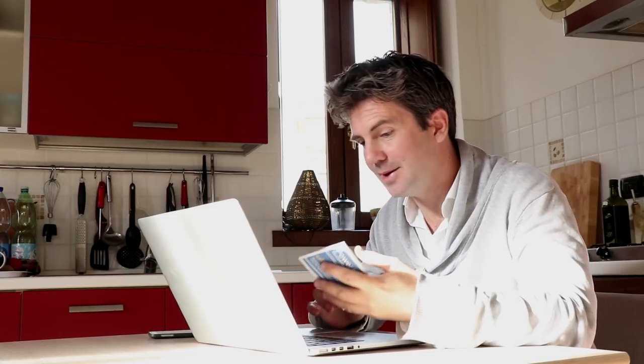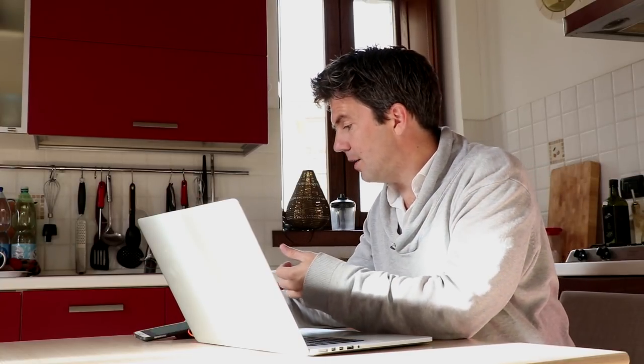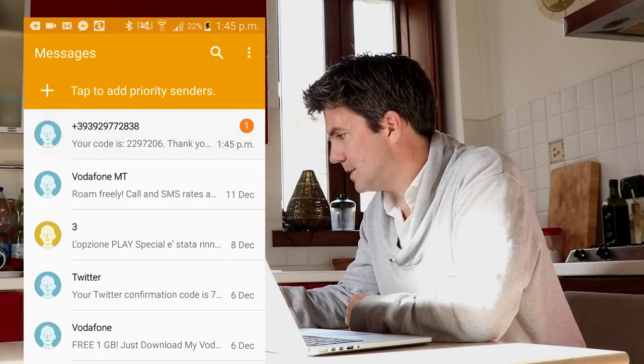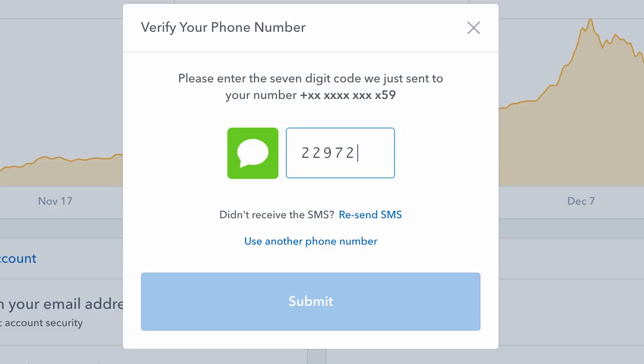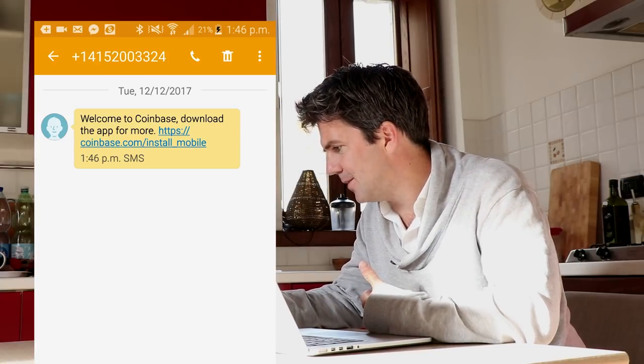This is actually an Italian SIM, so I just add it in here. I've already set up two-step verification. They should have just sent me that code — we'll see if it comes through. It's going to come as an SMS to the phone number I put in, and then I'll be able to enter it and have my phone number added. And there we are — I've got a text message. The code is 2297206. I put that in, and boom — my phone has been verified!